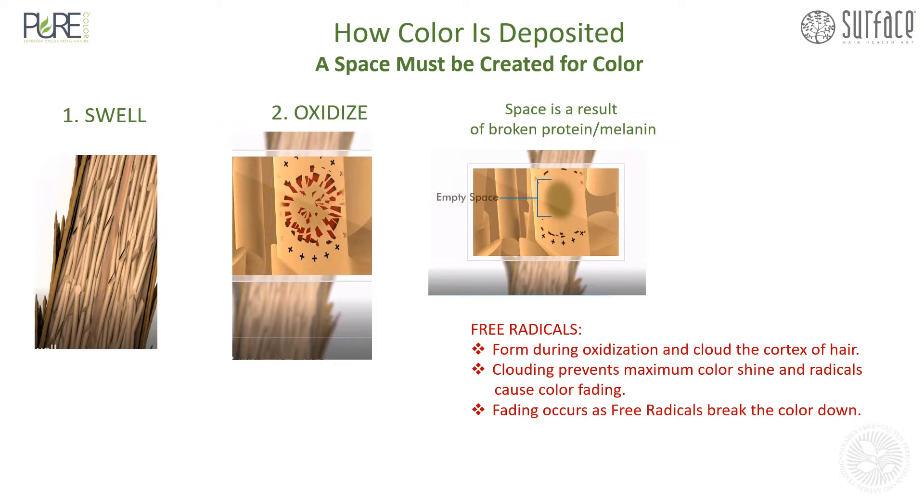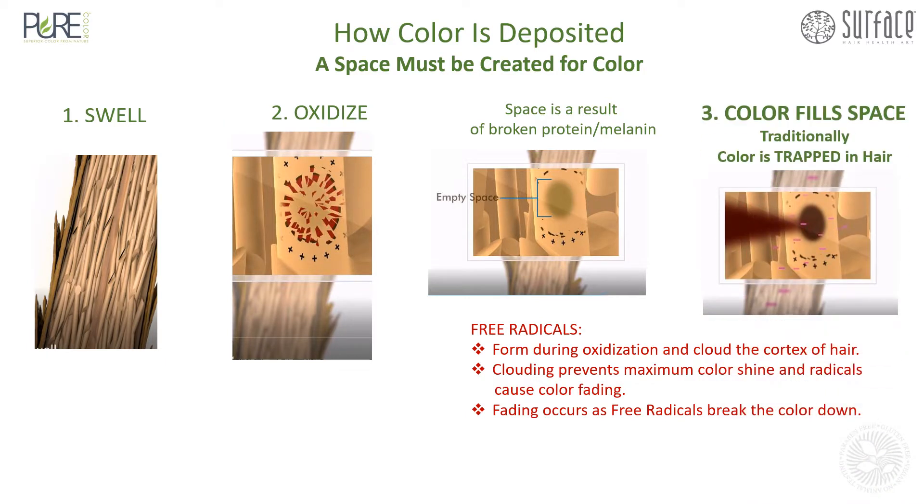Fading occurs as radicals break the color down. How does the color form? What happens is in this space, you have di-intermediates and couplers, which are very small molecules. They attach to one another and actually form the color. It's trapped within the hair in traditional color at this point.